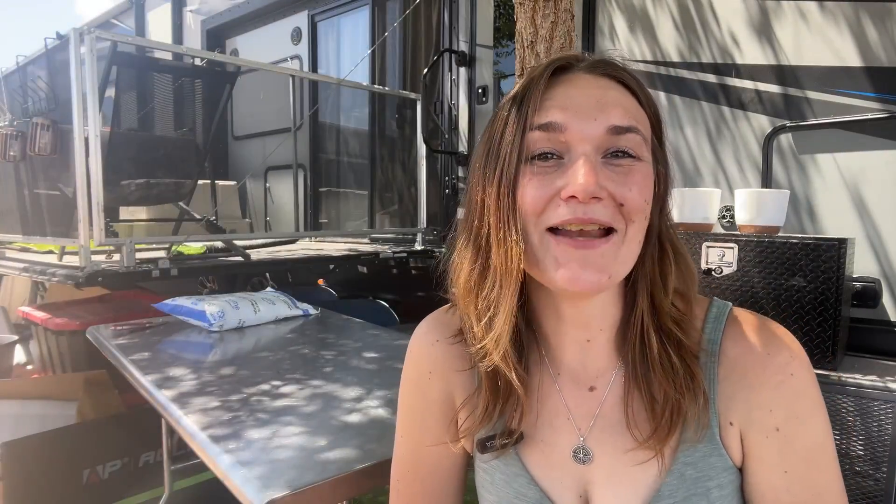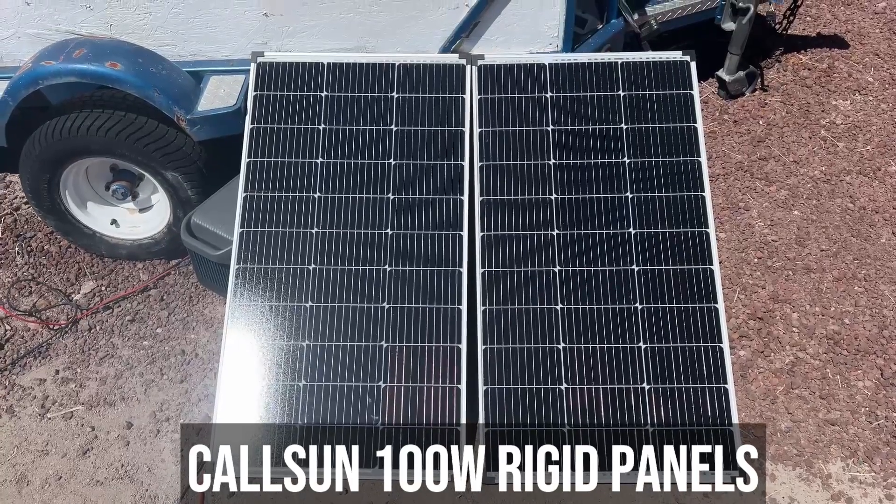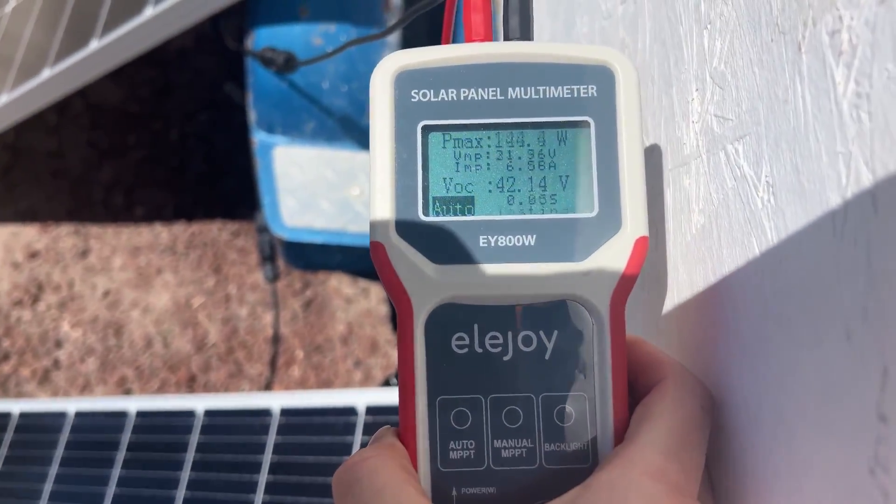The second deal is Sun. I really like my two 100 watt rigid panels I got from them — they performed really well. I was able to get my Anker C800 Plus power station charged up in three and a half hours using both panels connected in series. The highest amount of watts I was able to get from both panels connected was 228 watts.